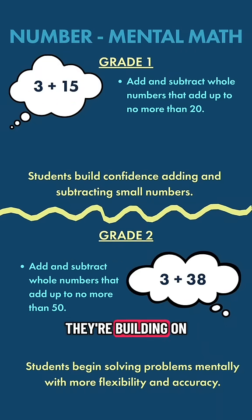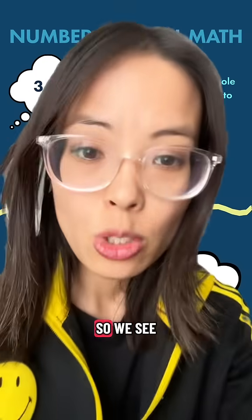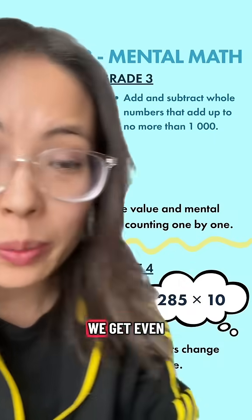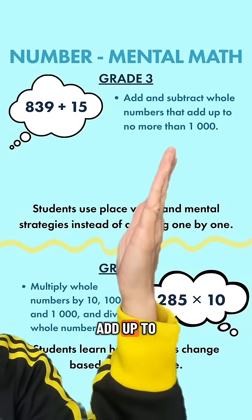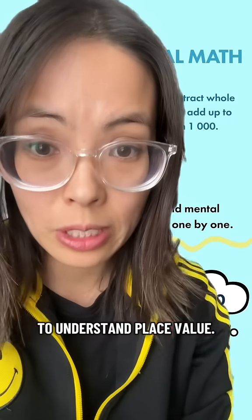In grade 2, they're building on those skills and adding up to numbers no more than 50. The sum is getting larger, helping them to build confidence. In grade 3, we get even larger — they have to add up to numbers no more than 1,000. They're really starting to understand place value.